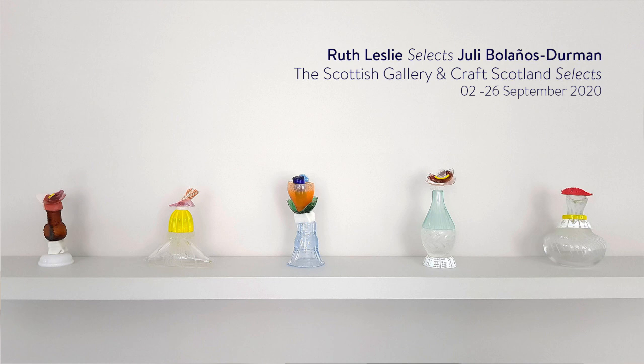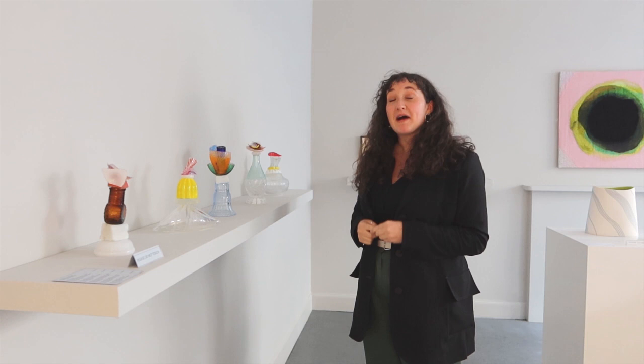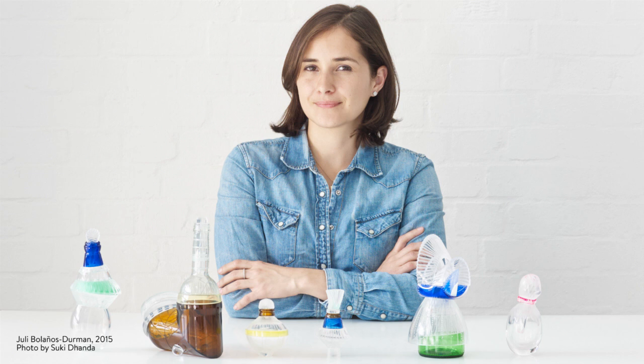Hi, I'm Ruth Leslie. I both work here at the gallery and I'm actually a jewellery exhibiting in Crafts, Stuff and Selects. My select for the exhibition is the work of Juli Williams-German.